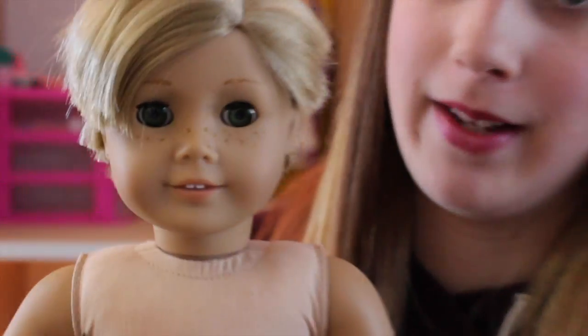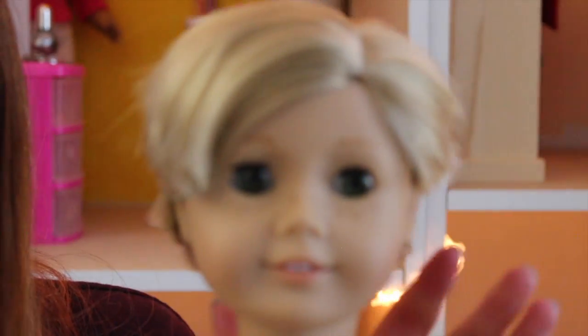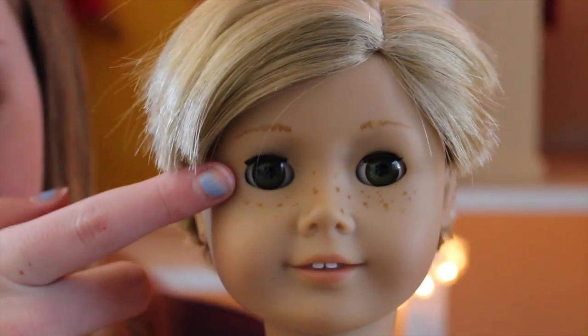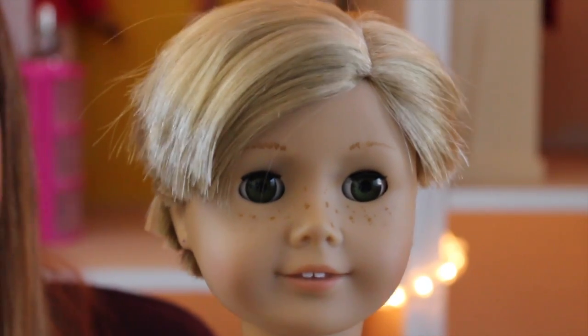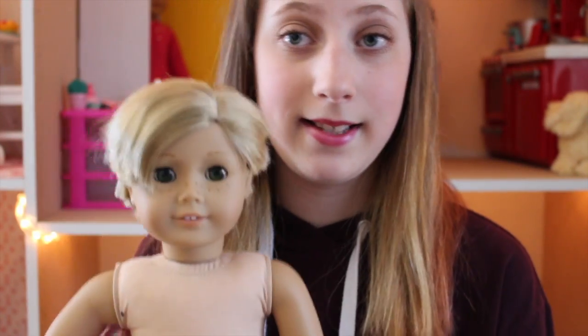My first custom doll is this boy doll — he is shirtless, I couldn't find his shirt, but he does have pants on. This is basically a Kit doll with cut hair. We cut her hair to make it look like a boy doll. He has green eyes — you can't really see them — and freckles, because Kit has freckles. I swapped my number 61 and Kit so now Kit has green eyes. His name is Blake!